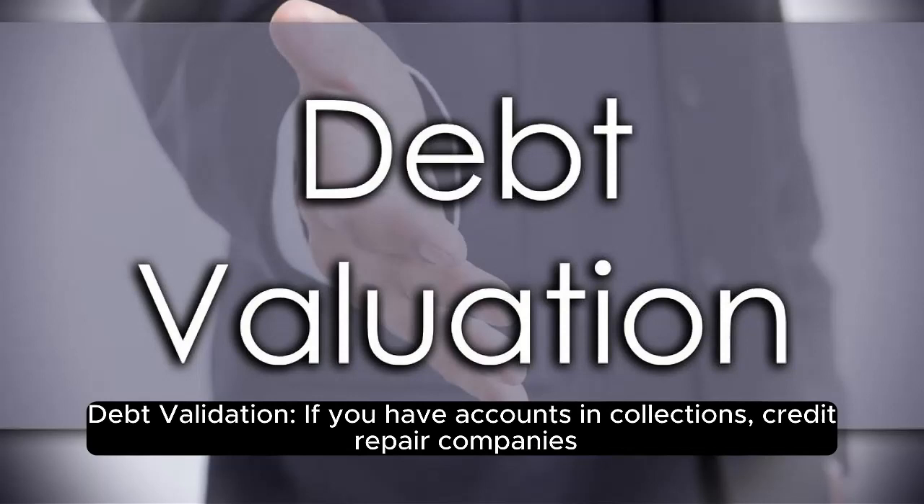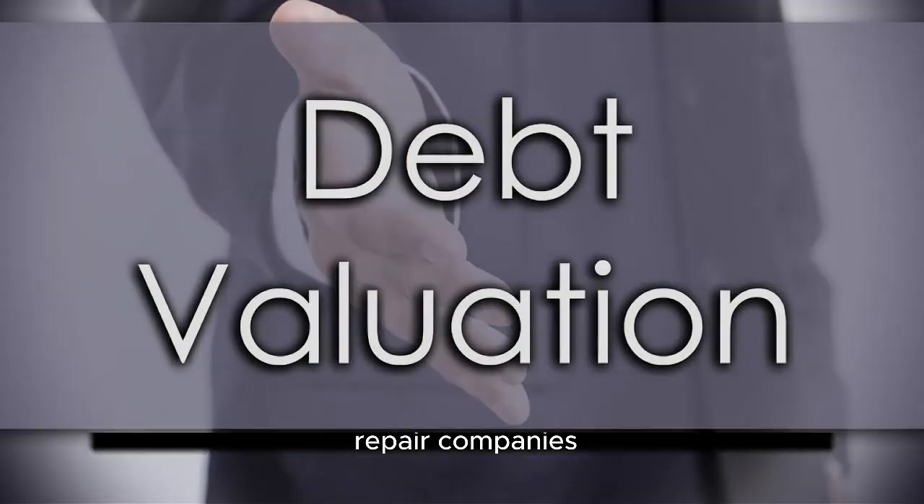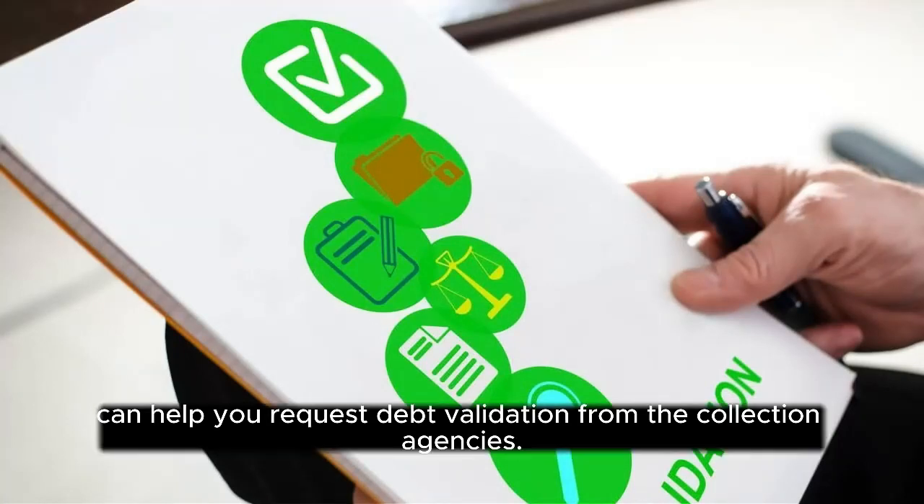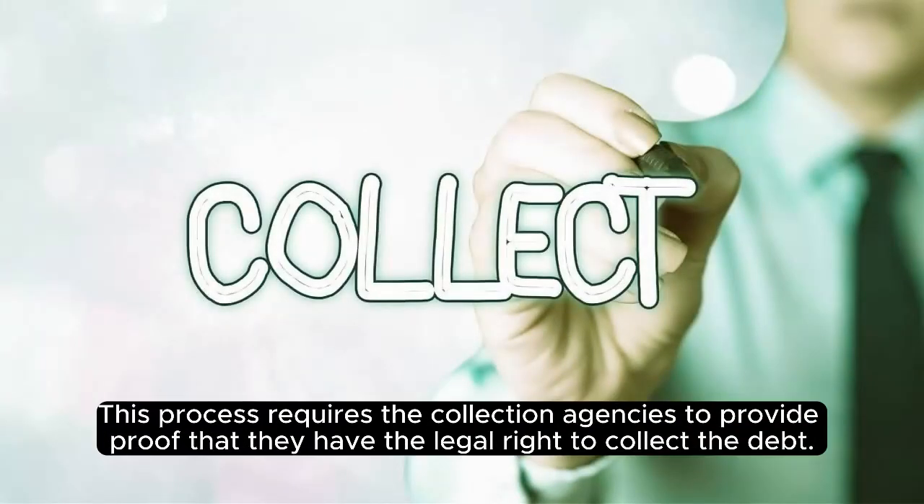Debt validation. If you have accounts in collections, credit repair companies can help you request debt validation from the collection agencies. This process requires the collection agencies to provide proof that they have the legal right to collect the debt.